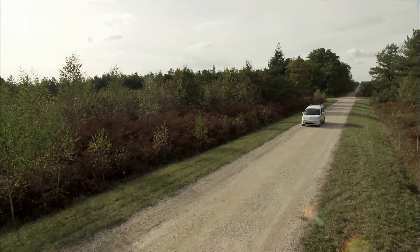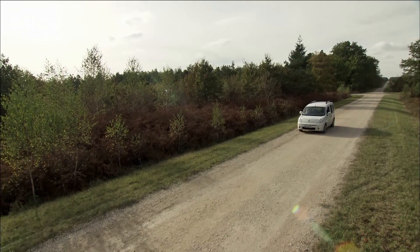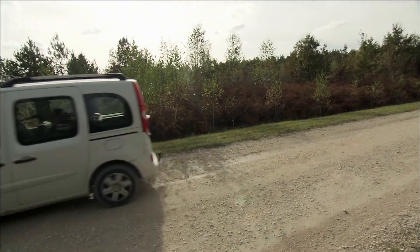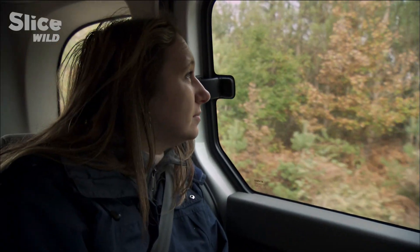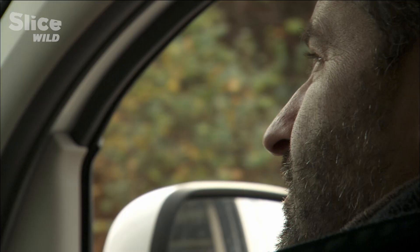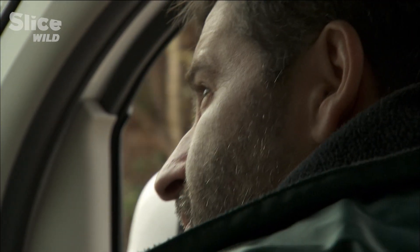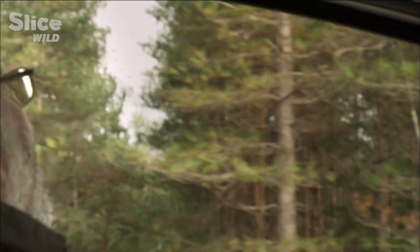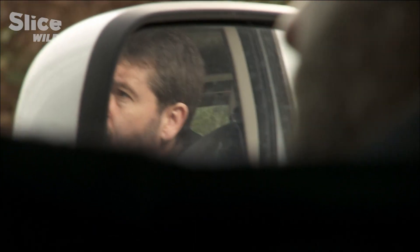Scientists would like to know where their forward march will end so that the contaminated zones may be marked out. Mathematician Christelle Robinet has put aside her algorithms and her computer data in order to lend a hand to Jérôme Rousselet and his team. They've been alerted to the presence of processionary nests just north of Orléans — a region that, until now, showed no signs of infestation.